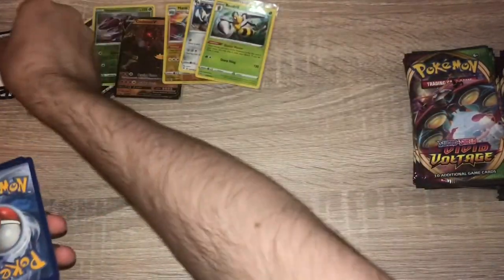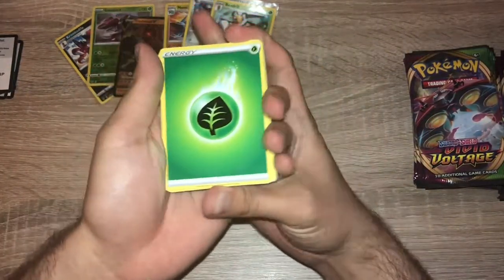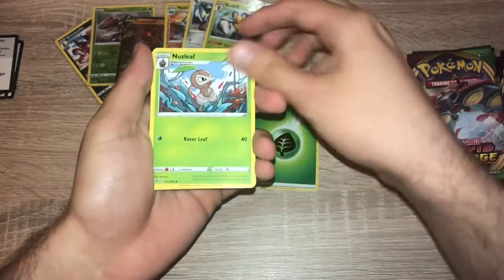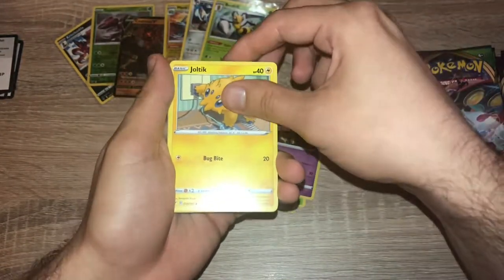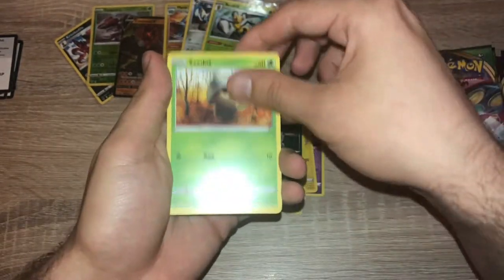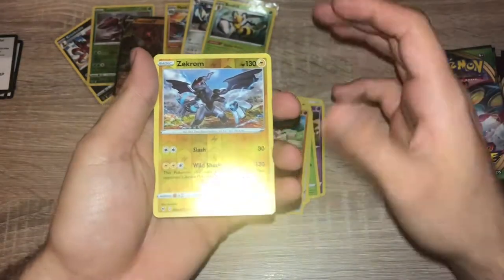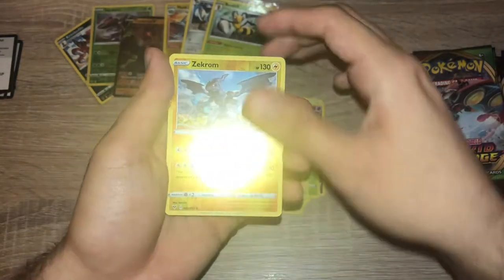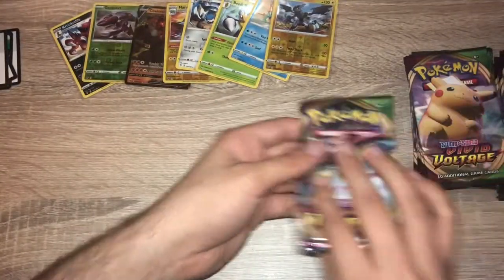Pack six: code card. One, two, three, four — grass energy. Nuzleaf, Memory Capsule, Girafarig, Joltik, Sandile, Seedot, Pikipek, Mudbray, reverse holo Zekrom — very nice reverse holo rare — and a Dreadnaw.